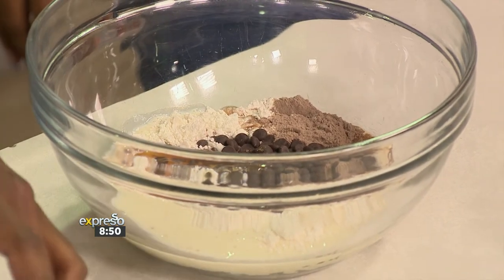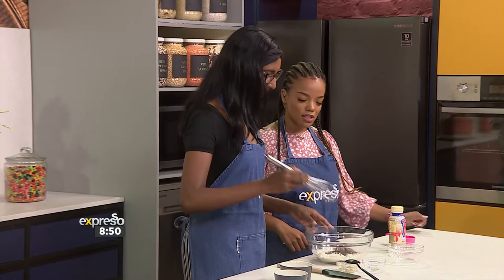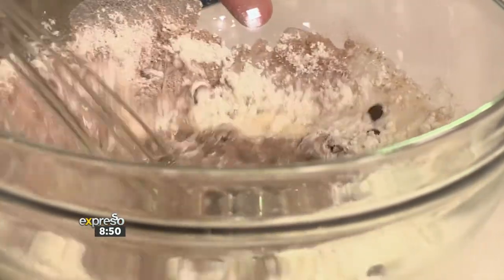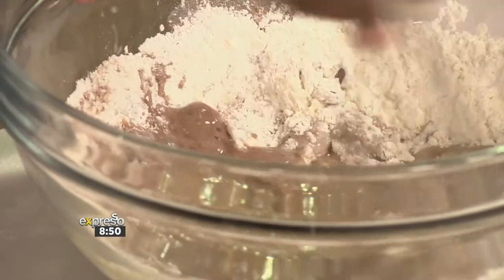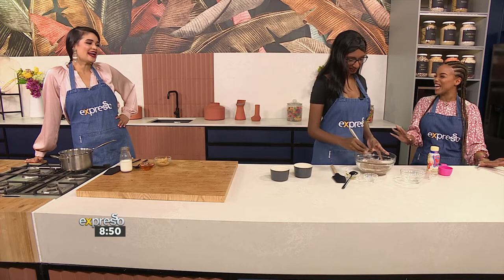How many TikToks do you do a day? Generally one — it takes a bit of time. Hopefully this can be part of your TikTok feed today. Then you're going to do a nice little mix for me. Go for it — this is your kitchen. Zoe and I are just here checking to see if everything is okay, trying to be cool.